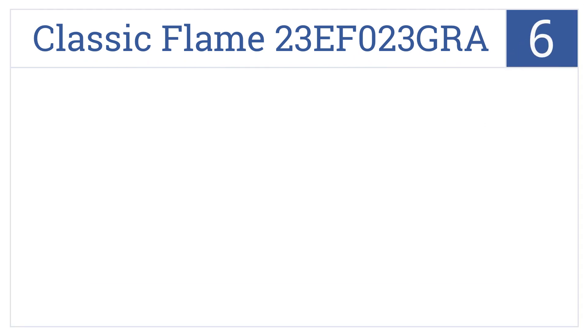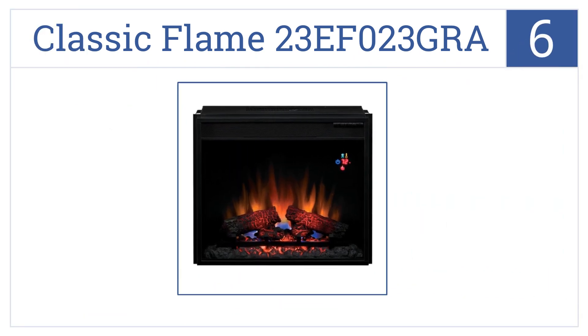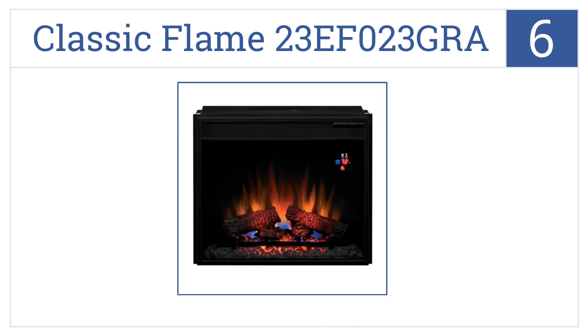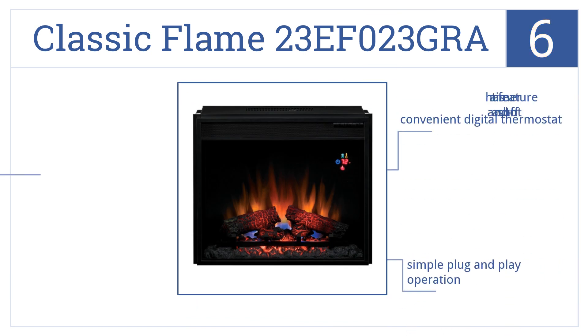Moving up our list to number 6, enjoy the classic Flame 23EF023GRA all year long, featuring realistic resin logs with a cool flame effect that can be easily viewed through a large crystal clear 23-inch panel. It comes with a convenient digital thermostat and has simple plug-and-play operation. It also includes a timer feature with an auto shut-off.